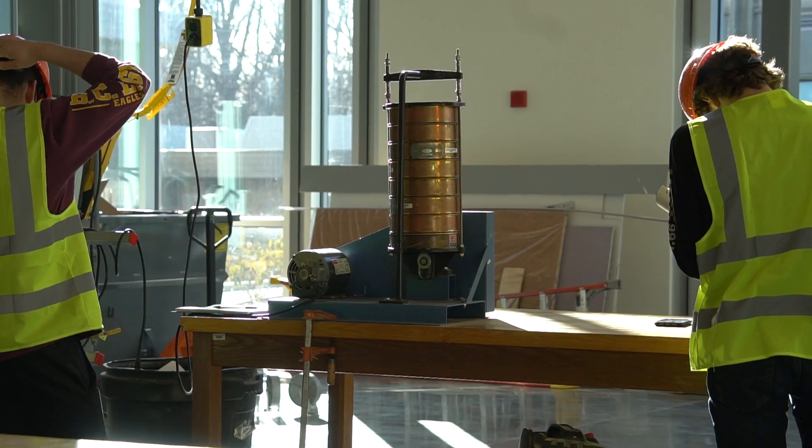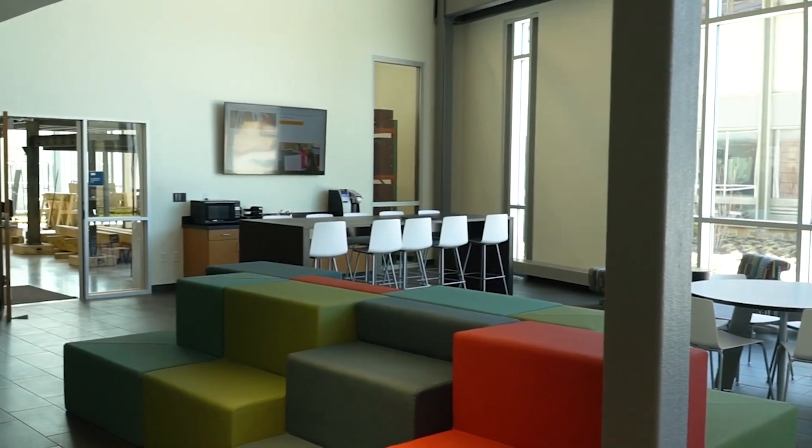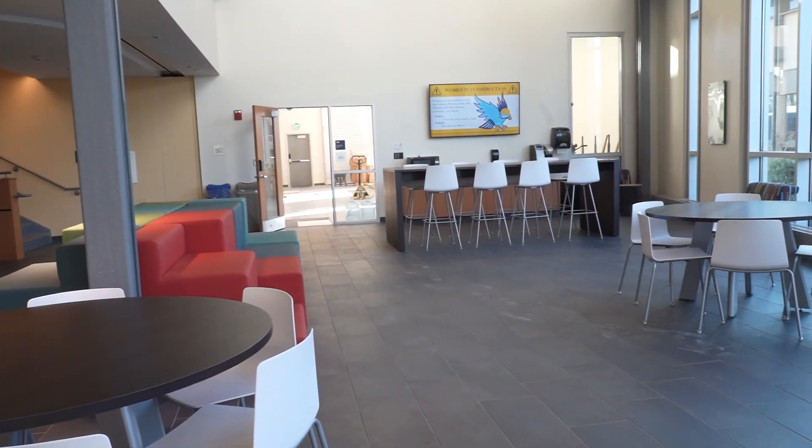Some majors that have classes in here are our engineering majors, construction management majors, and our computer science majors. The space we're in now is the atrium. This space is for students to hang out, do some work, grab a cup of coffee at the little cafe over there, and just kind of relax in between classes.